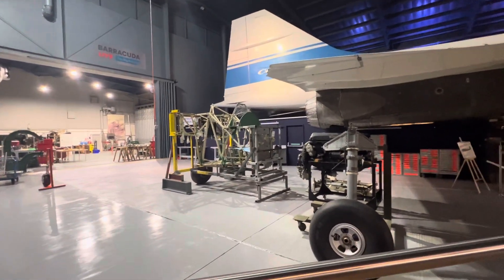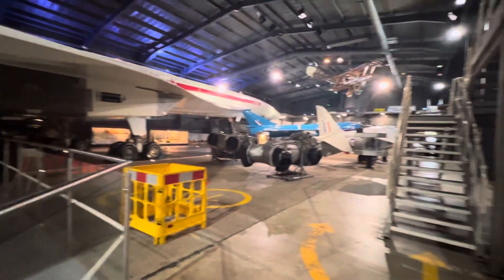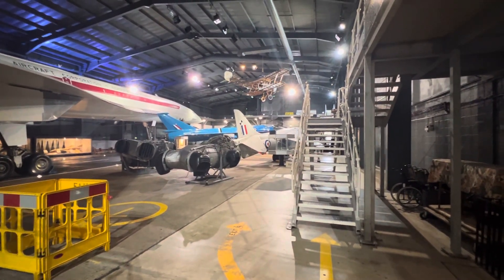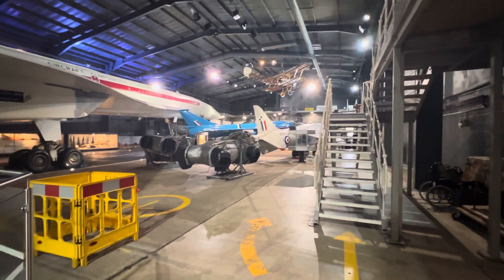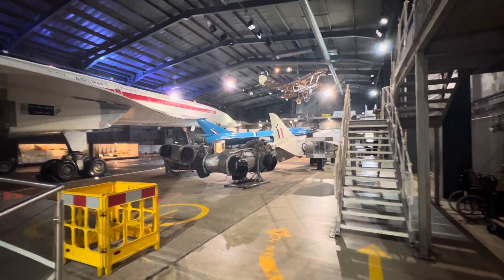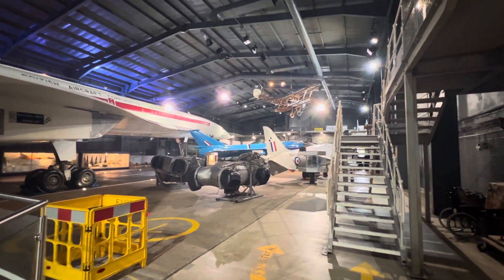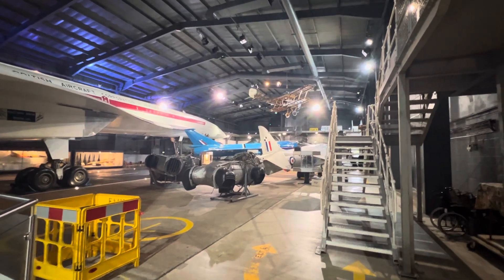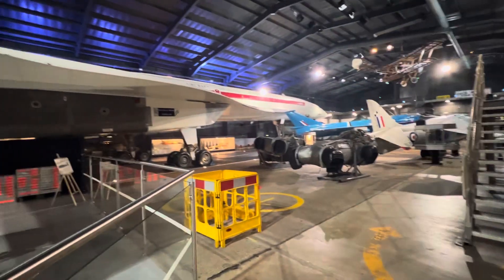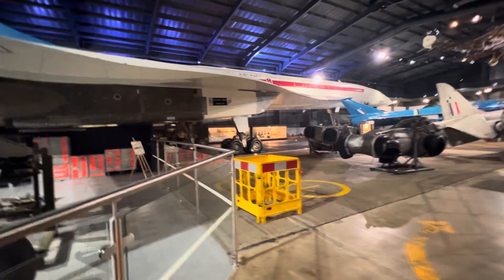In the rest of this magnificent museum, in the rest of Hall Four, you can see a whole number of different things. There's a Harrier in the foreground and a Pegasus turbofan engine. You can also see a Fairey Delta 2 — that was the aircraft that Peter Twiss took to the world speed record in the mid-1950s. And of course there's Concorde, I think Double-O-Two.